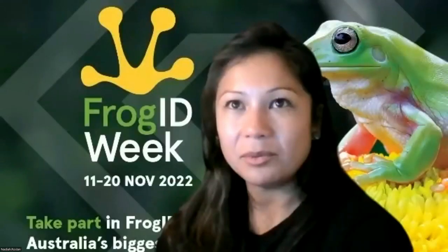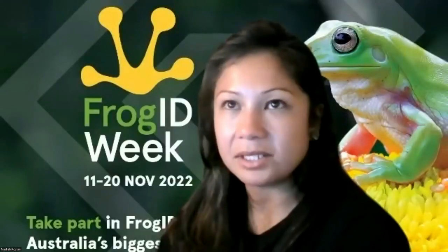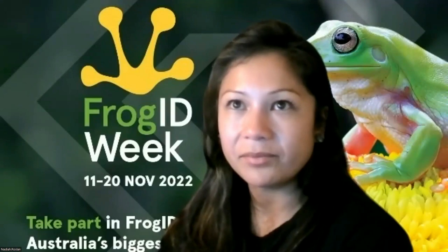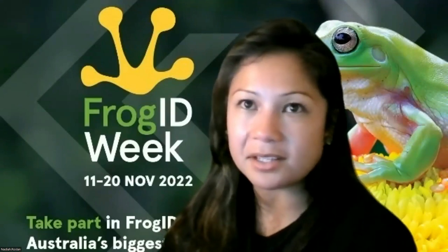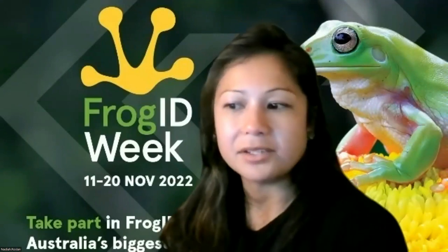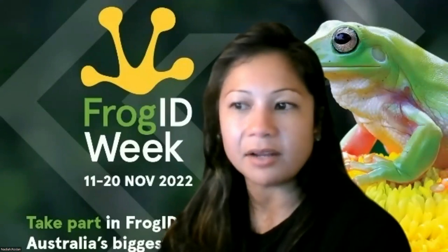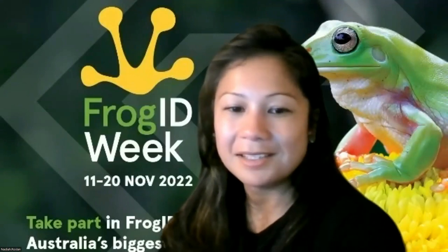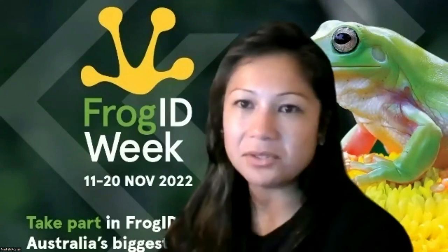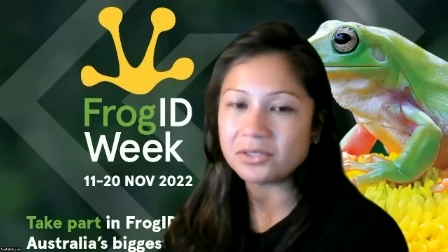The next question is from Louise: if green tree frogs are declining in Sydney, is that the same for other regions, for example Brisbane and other cities? We don't know for certain. We certainly have the dataset to look at it - it's just a matter of our research team or someone else using Frog ID data to look at that. But potentially we do have the records to do that analysis.